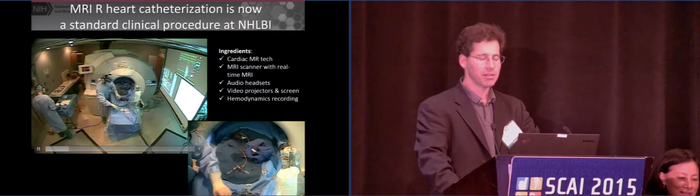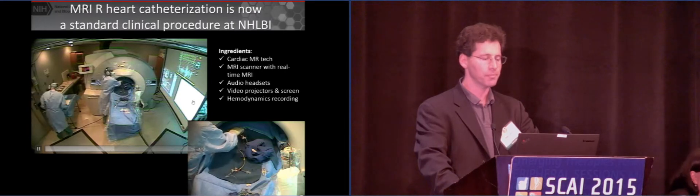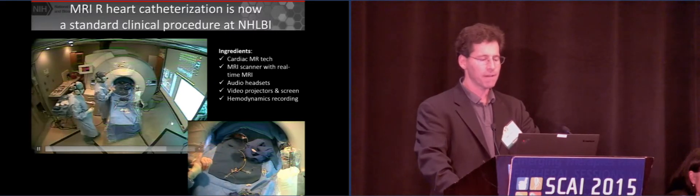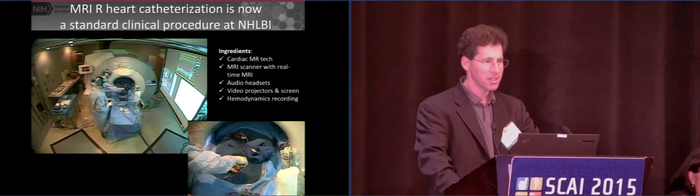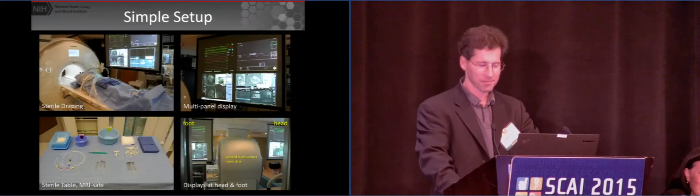Once inside the magnet, you can set it up to resemble an interventional suite. You have a screen that shows your stuff — your instantaneous hemodynamics, your real-time images, your scan control. We don't wear lead because there's no X-ray radiation, but it's acoustically hostile, so we wear headsets. At NIH, and now at some other hospitals, MRI catheterization for simple hemodynamic studies is no longer investigational. It's just a standard clinical study. The ingredients are just a good cardiac MRI tech, a scanner you buy in the store, some fairly expensive audio headsets, LCD projectors, and a jerry-rigged hemodynamic recording system.